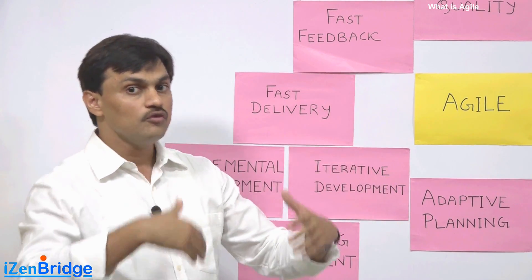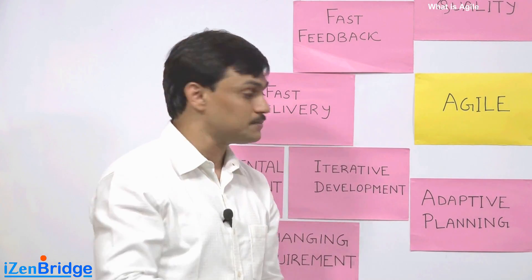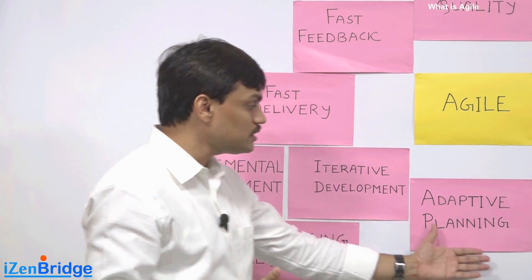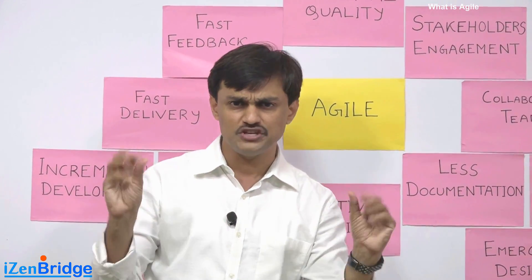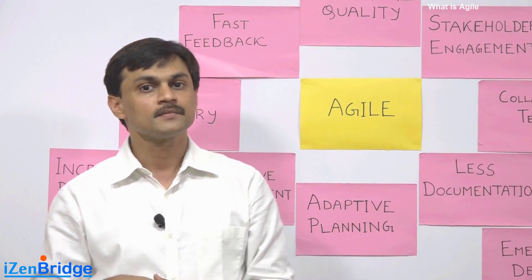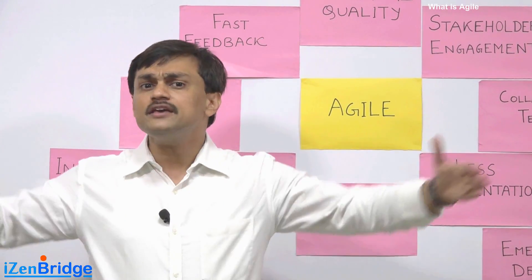The sooner we adapt to customer needs, the better we can serve the customer. That is where adaptive planning also helps. In Agile, rather than making long-term plans, we start with a top-level direction for a long-term vision.